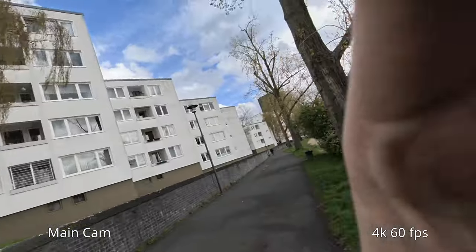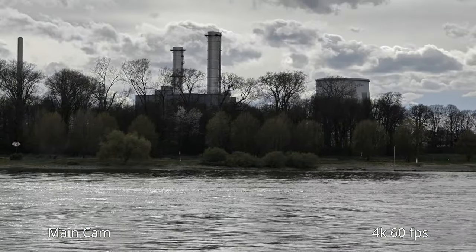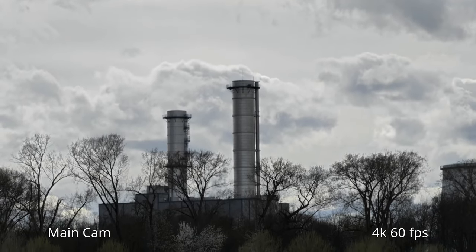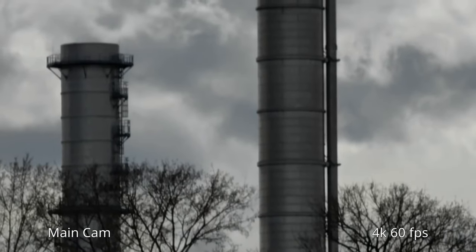I can also switch and show you the zoom lenses. We go directly to 3x — you can see how smooth it switches between the lenses. It's fantastic, going up to 18x. Stabilization is also fine.